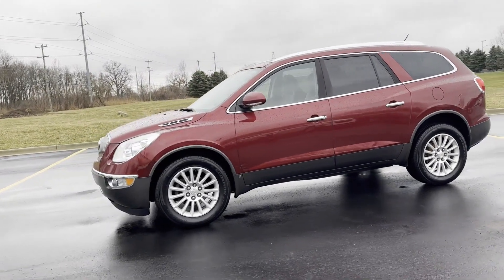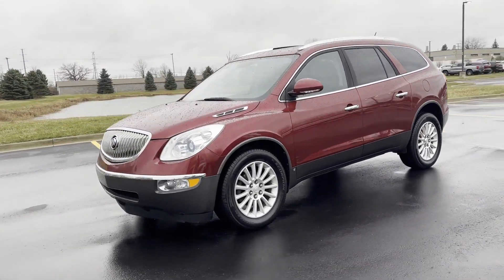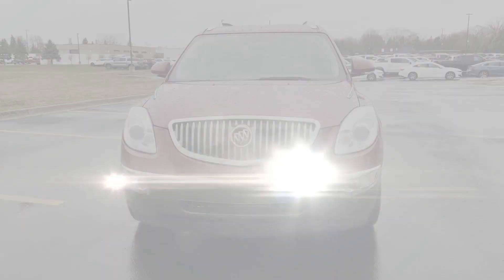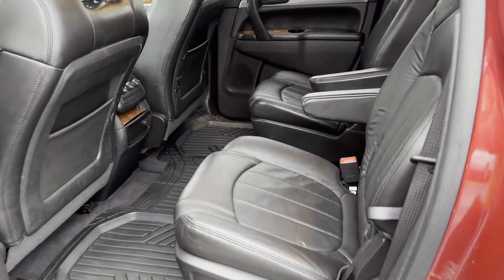Passenger seat adjustable lumbar support, memory seat, tinted windows, HID headlights, rear air conditioning, power driver seat, and power passenger seat.